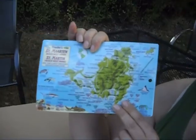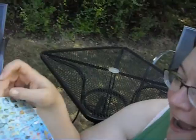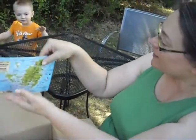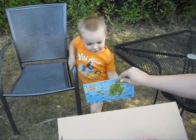Chris, we got a map! It's a map of St. Martin. And on the flip side — Coral Reef Creatures. We were just talking about coral reefs today. Merlin, look at this. There's all sorts of creatures from coral reefs, just like the book we were reading today. How exciting. Are you excited, Merlin? Yeah. Alright.